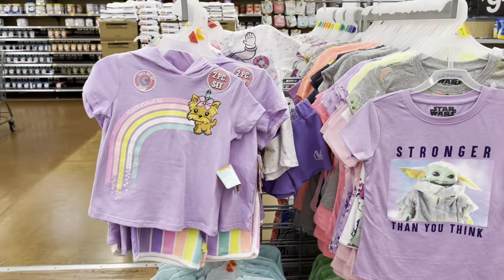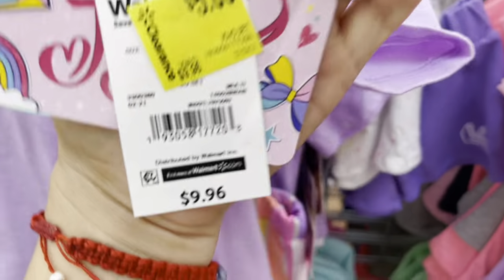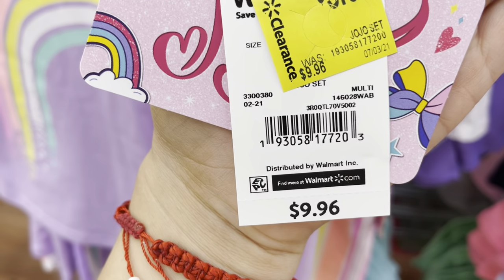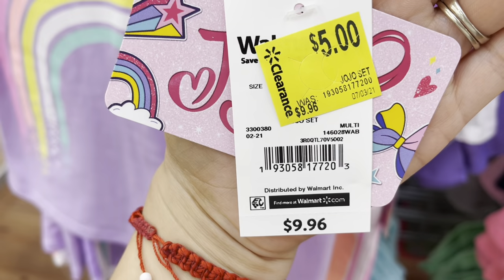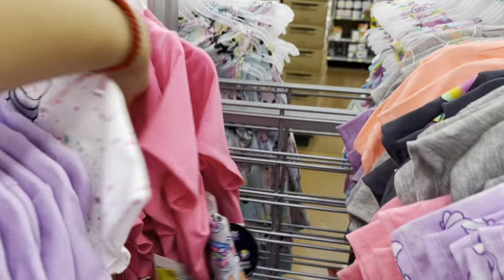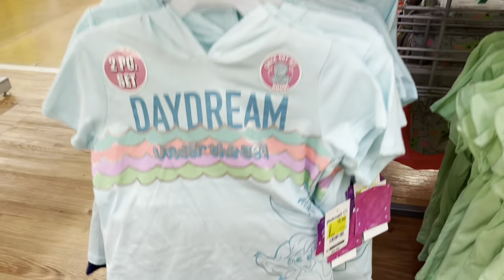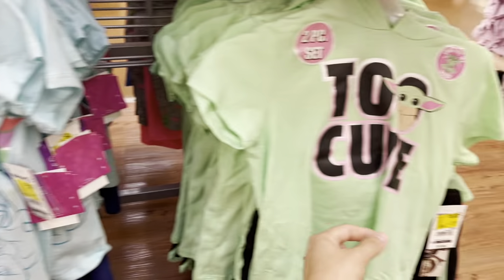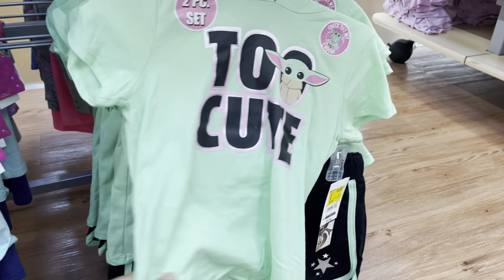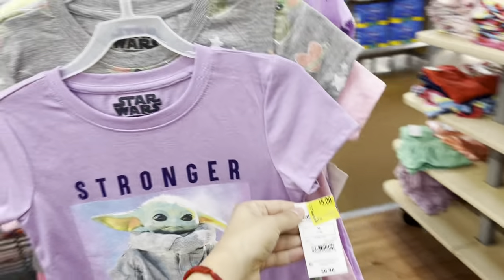They also have these really cute two-piece sets — I actually got these for my daughter and paid full price, but they're now half off for five dollars. They have the LOL one, the Princess Poppy one, the mermaid one, and one that says 'too cute.' They have so many — I'm tempted but I'm just going to wait for them to go even lower.